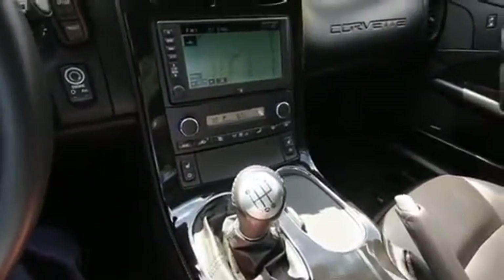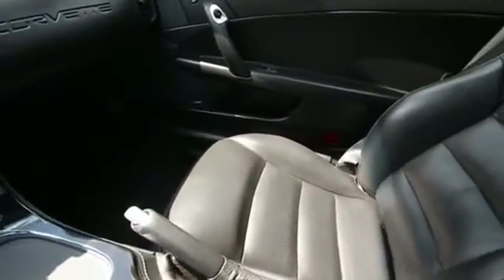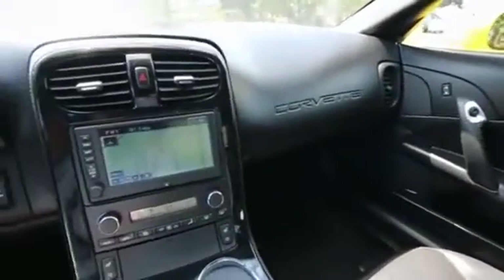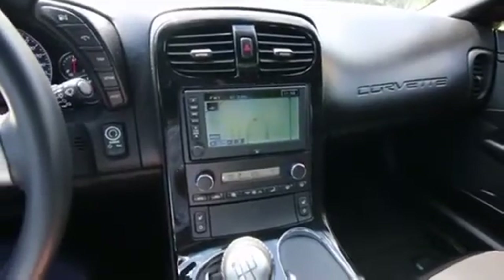Beautiful six-speed manual transmission. The Z06 offers performance that is not too far off from Ferraris, Porsche 911 Turbos, GT3s, GT2s — things that cost a lot more than the Z06.